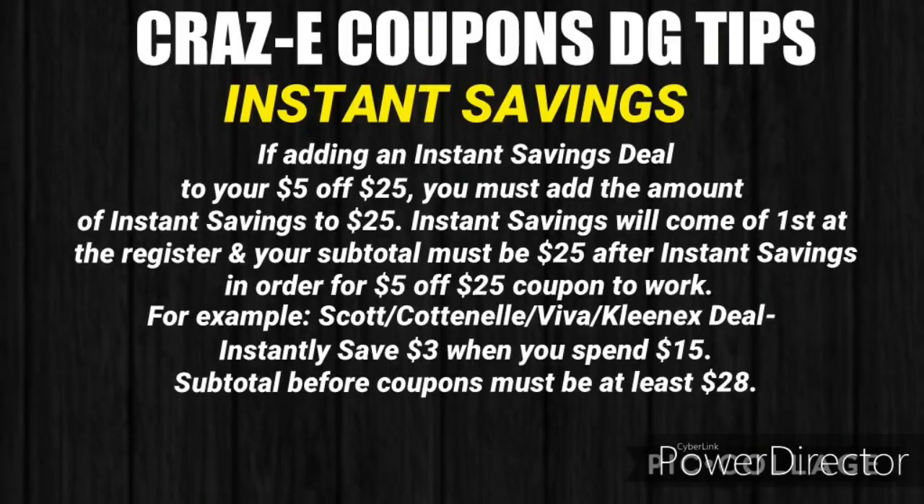If you're thinking about combining an instant savings deal with your $5 off $25, you must add that instant savings amount to the $25 subtotal. Instant savings comes off first at the register, and your subtotal must still be $25 after the instant savings in order for the $5 off $25 coupon to work. For example, the Scott, Cottonelle, Viva, and Kleenex deal saves $3 when you spend $15, so your subtotal before coupons must be at least $28.